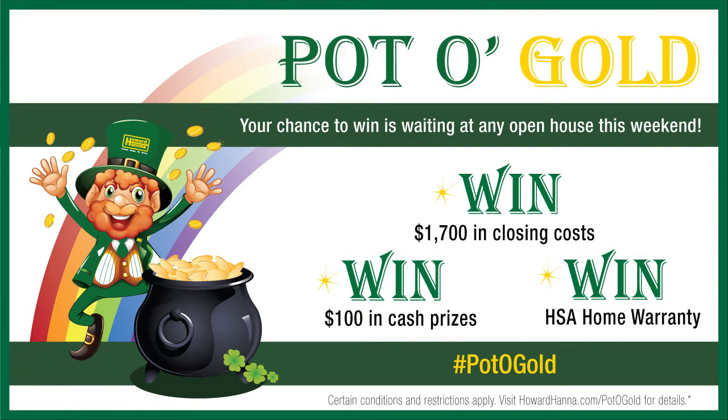Your chance to win is waiting this weekend, thanks to Howard Hanna's Pot-O-Gold Contest. Visit any of our open houses today and see how lucky you can be if you win one of our great prizes, including an HSA home warranty or up to $1,700 in closing costs. For details and contest rules and restrictions, visit howardhanna.com/pot-of-gold. And for another way to win, visit our Facebook page at facebook.com/howardhanna.